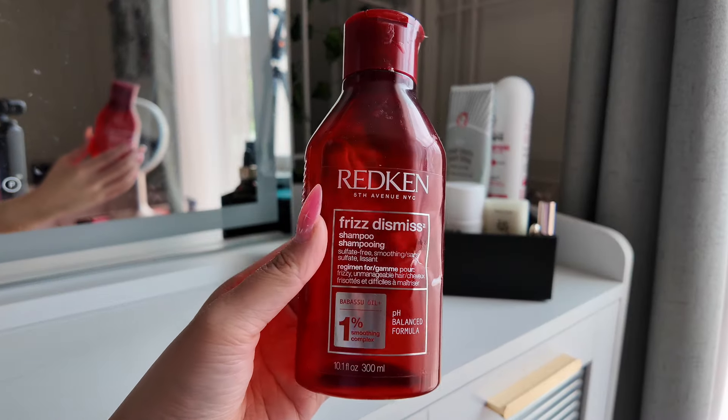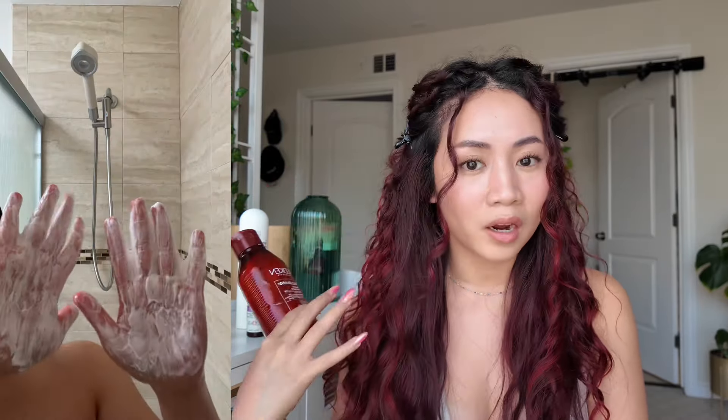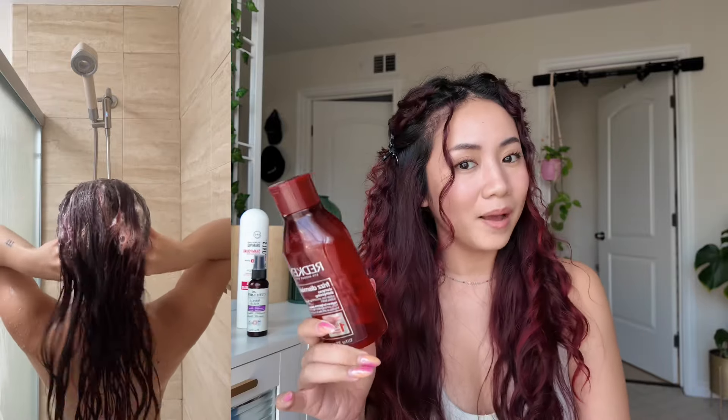Let's talk about the Redken Frizz Dismiss shampoo. I like it — it's a great shampoo. It lathers well and it's safe for color-treated hair, which is very important for me. But it's not a very strong shampoo, which can be a good or bad thing depending on your lifestyle. For the most part, I only end up washing my hair once a week even though I should really be washing it twice a week. By the time I wash my hair and scalp, it's so dirty because I use a lot of styling products during wash day and I work out. So this shampoo is just not enough for that.